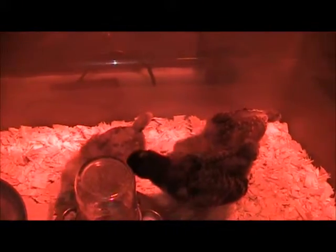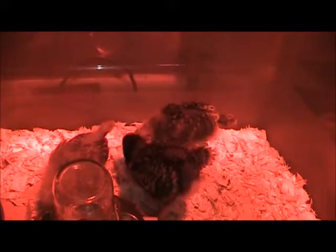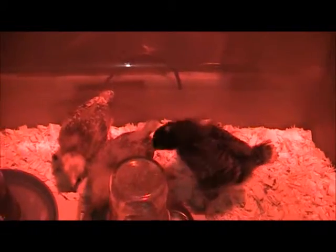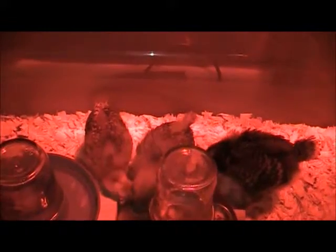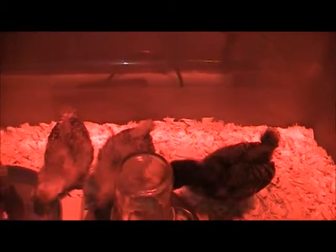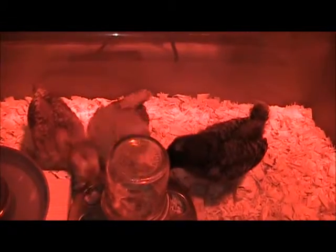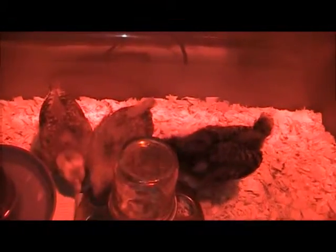I know the lighting's kind of crappy with that red heat lamp. Apparently red heat lamps are better than white heat lamps — chickens seem to peck each other more under white light. If they start picking on one particular chicken and it gets to bleeding, they'll attack it and just keep pecking it until they peck it to death.